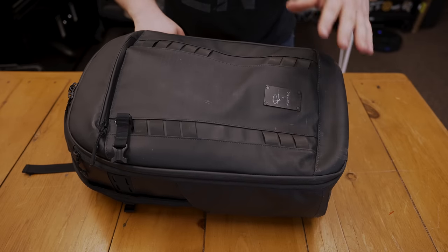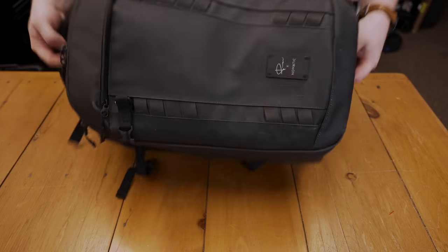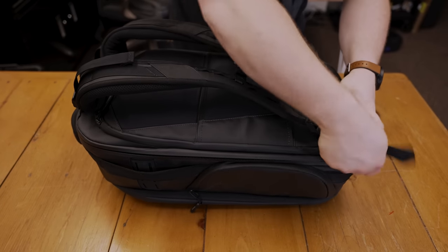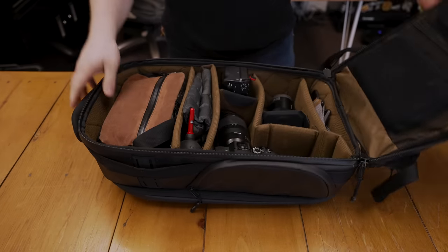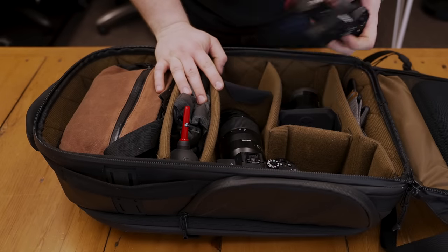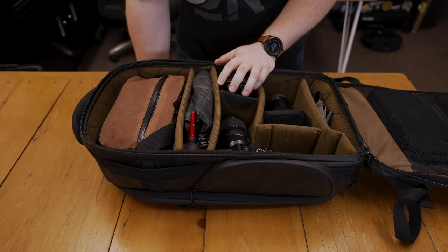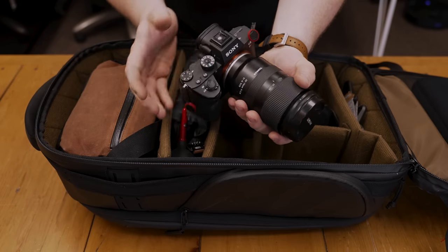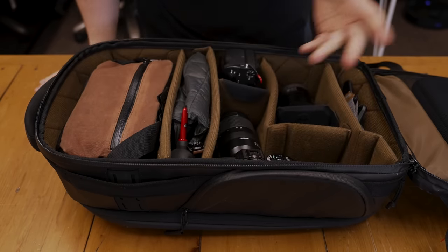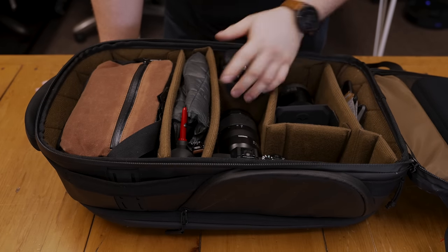I haven't really had a good chance to use this bag for work, so I'm excited to finally use it how it's intended. In the back camera compartment I have two cameras. I'm actually using the a7s3 with a Sigma 24-70 lens as my video camera, and the a7r3 with a Tamron 28-75 as my stills camera.